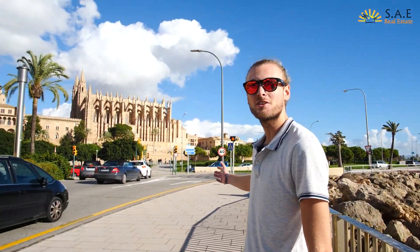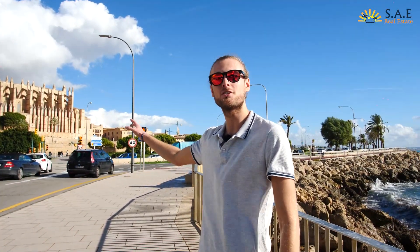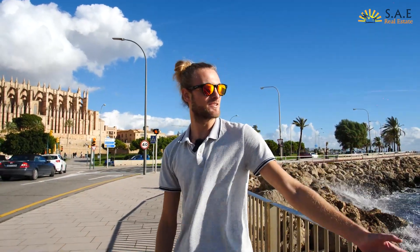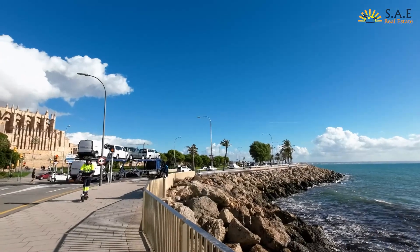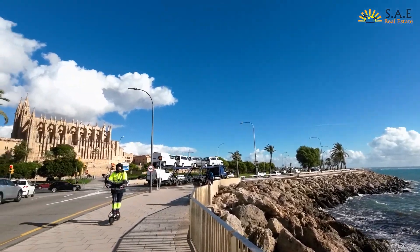One of the first things you see when you come into Palma is this beautiful entrance into the city, with one of the biggest cathedrals in Europe in the background. Standing right next to the sea, you have this big strip of bicycle path and pavement walk.